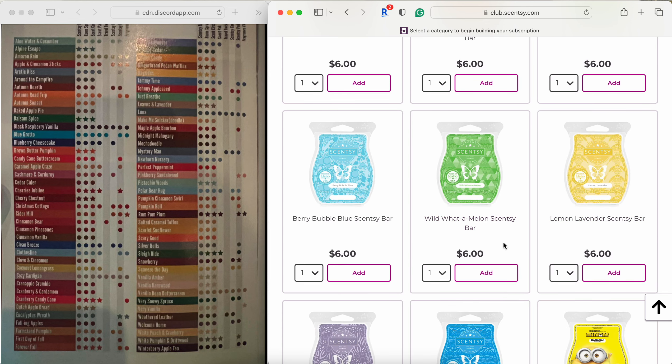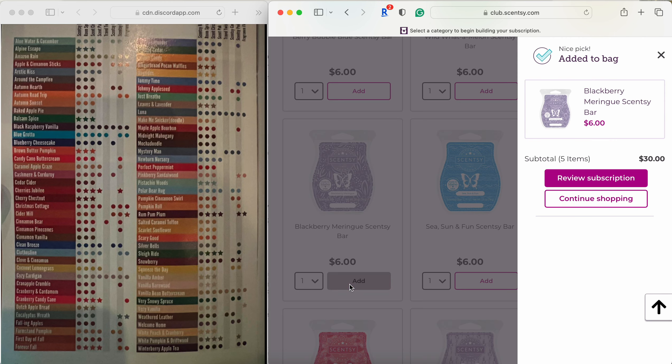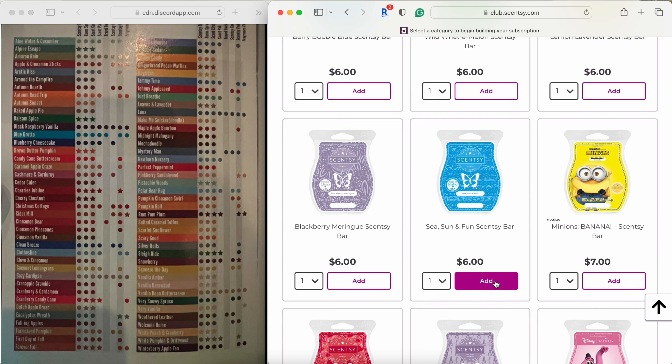Wild Watermelon — I don't know about this one; part of me wants to FOMO-panic club it, so maybe I'll add it for now and take it out if my club gets out of control. Lemon Lavender — not a love. Blackberry Meringue — this one pleasantly surprised me on warm; the spice totally dissipated and it was just a nice sweet juicy blackberry bakery. That one's going in. Sea Sun and Fun — absolutely, one of my favorites. A beautiful salty sea air, beachy, sunscreen-type scent. I might actually put this up to two to build a nice stock.